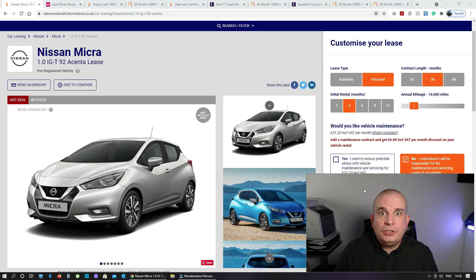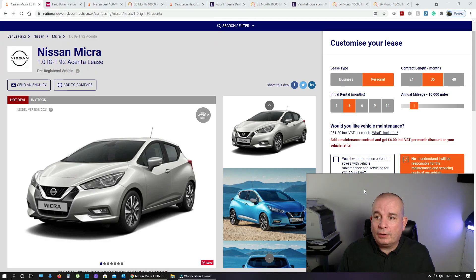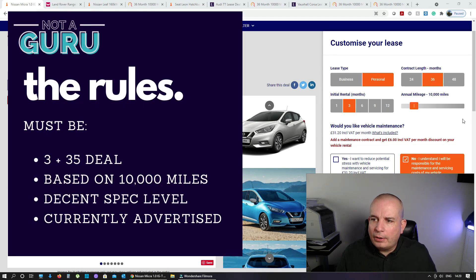The first of these new categories is the Bargain Hunter. On this one, I'm looking for the cheapest car I can possibly get on a lease — it's really as simple as that. Some months it's going to be cheaper than others, it just depends what's out there. So this one's a Nissan Micra 1.0L IGT 92 Accenture — just the normal three months up front, 36 monthly payments, 10,000 miles.